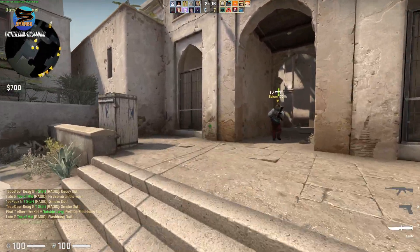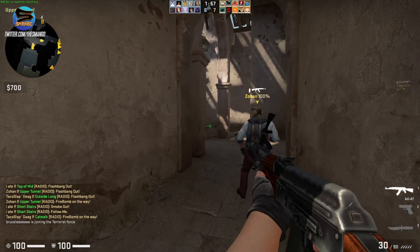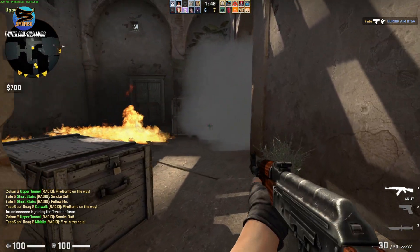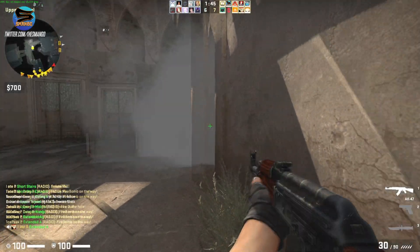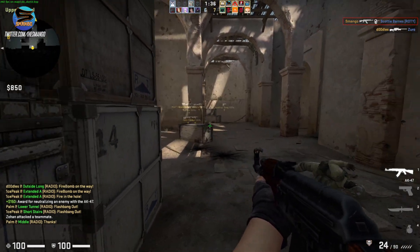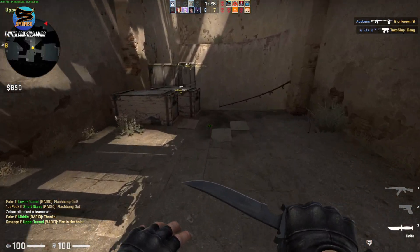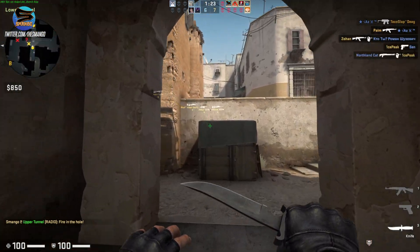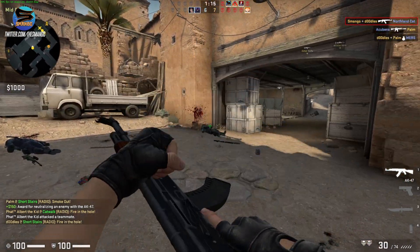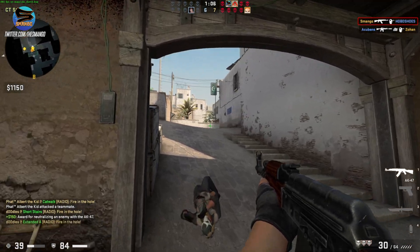We're going to try the AK. It's been a long time since I've played this game. Two ramp, two ramp — got a headshot. I don't know how that was a headshot but it was. Got one. Got him. It definitely helps to have good frames in this game, I will say. Got a headshot!